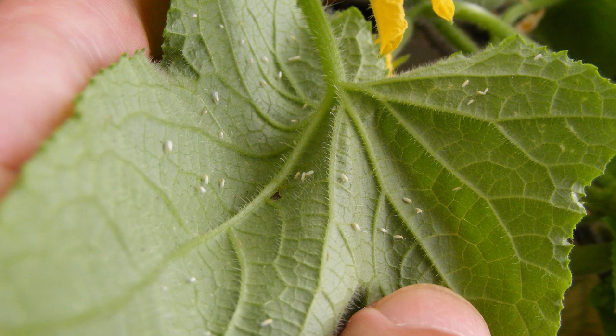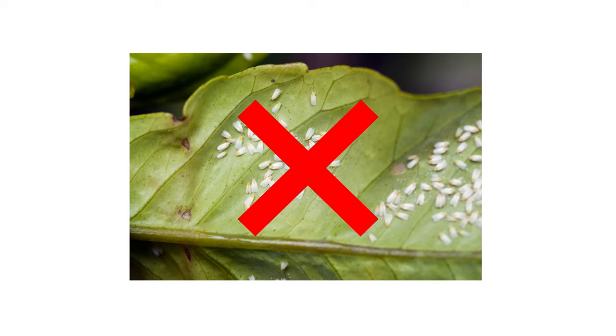Whiteflies may be tiny, but their large infestation numbers can kill plants quickly. So in this video, we'll show you how to get rid of whiteflies so your ornamental gardens and landscaping remain untouched, unharmed, and green all season.